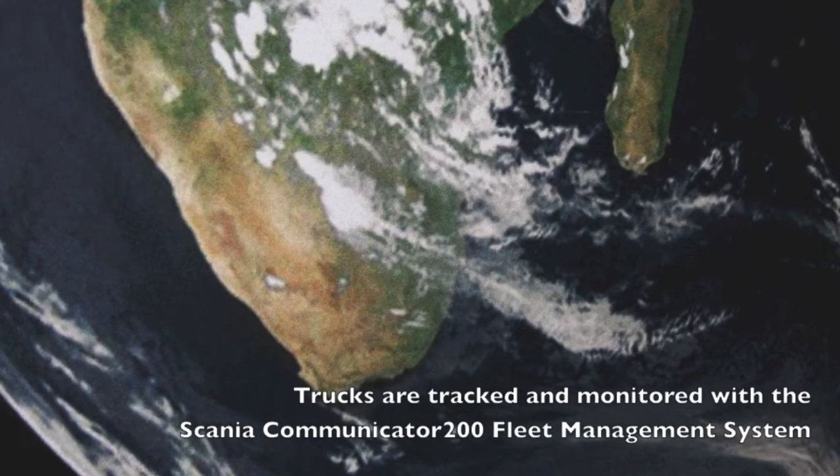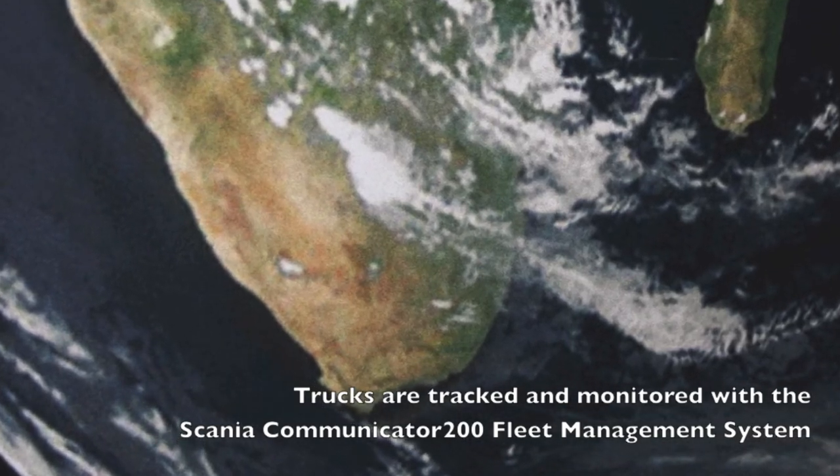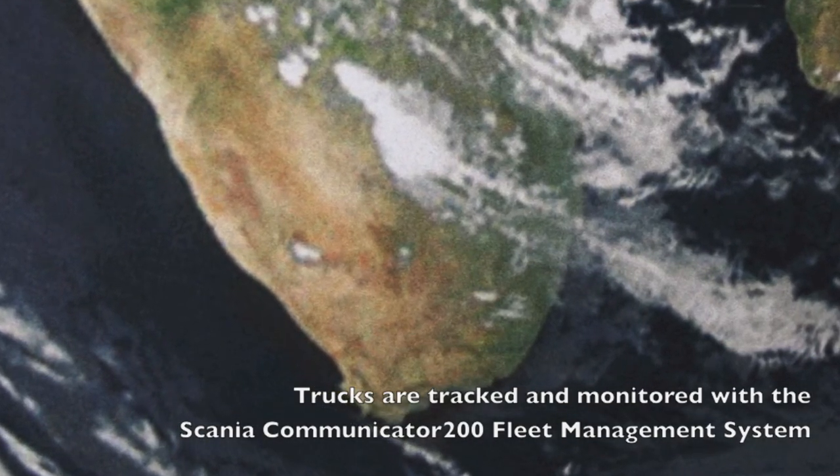Scania is having a very big appetite in Africa. They are situated in the whole South Africa region, which is exactly where our focus is, and it is in this context that it was an easy decision for us to make.